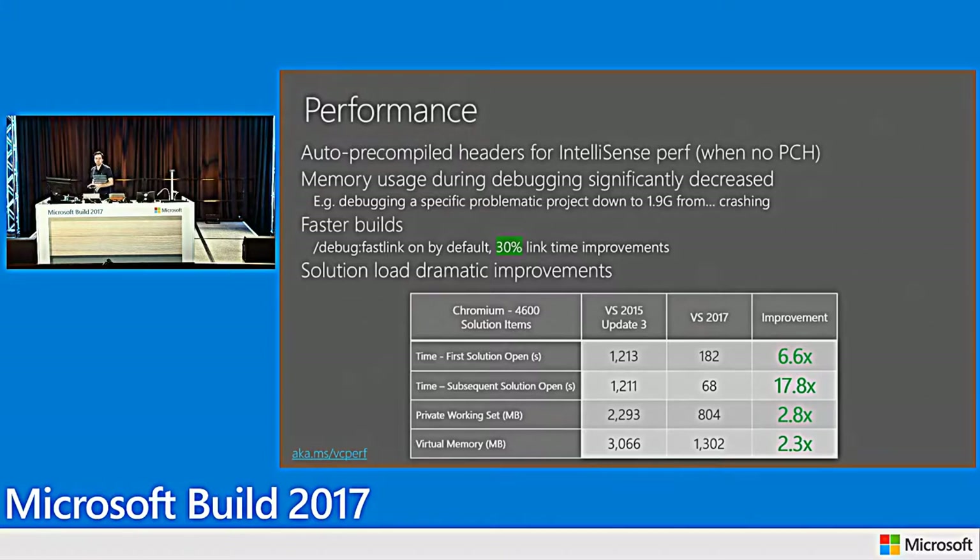The biggest improvements are in solution load — this is where we change the way we play the game. Using Chromium as an open-source benchmark: the second time you load this solution in VS you get a 17x improvement compared to 2015. Memory consumption is also improved — loading the project takes around 400–600 MB for the devenv.exe process, with Chromium being the large case at up to 800 MB.